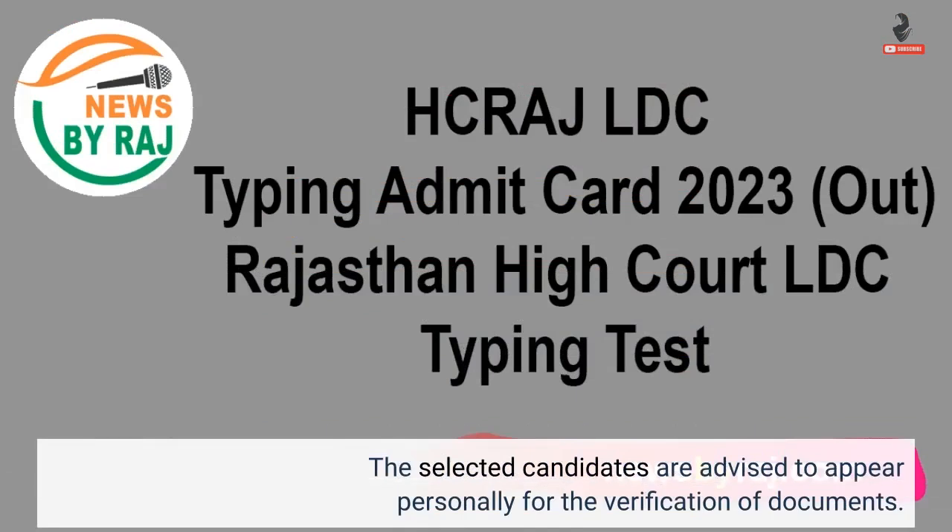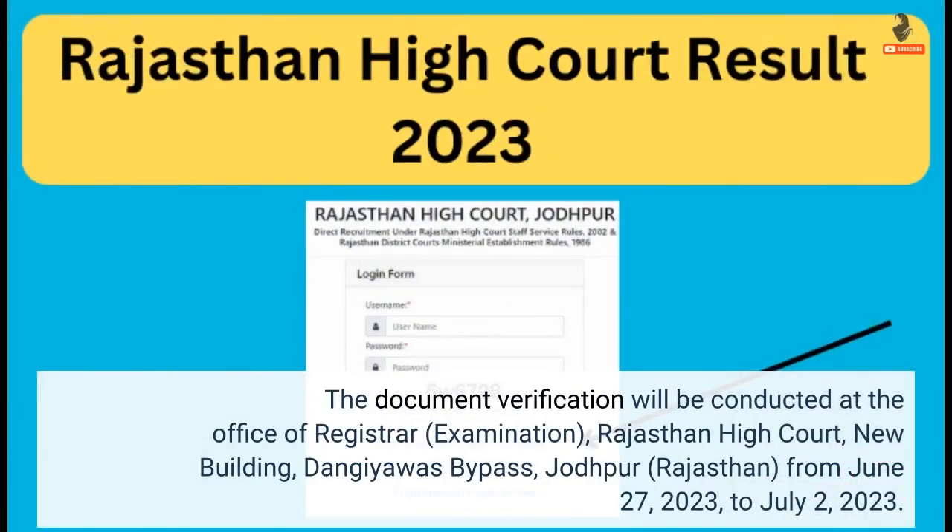The selected candidates are advised to appear personally for the verification of documents. The document verification will be conducted at the Office of Registrar, Examination, Rajasthan High Court, New Building, Dangiavas Bypass, Jodhpur, Rajasthan, from 27th June 2023 to 2nd July 2023.